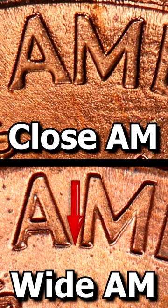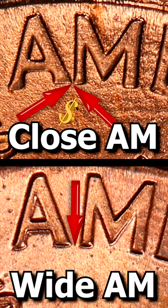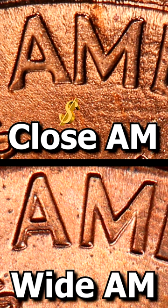Whereas on the close AM, which is worth a lot of money, the two letters should almost be touching each other at their base.